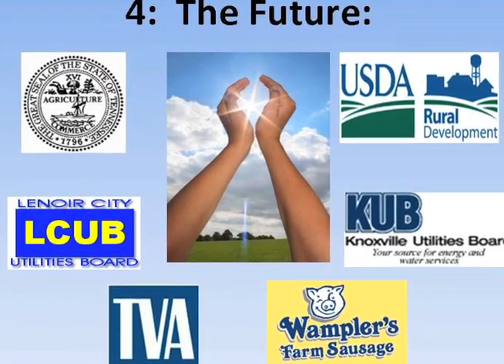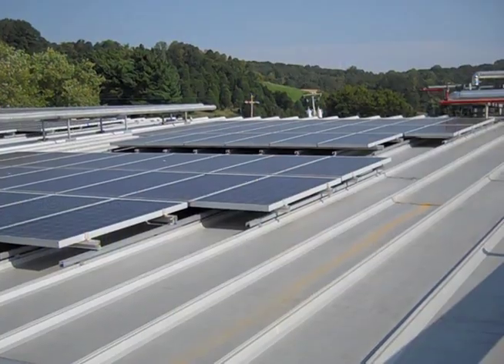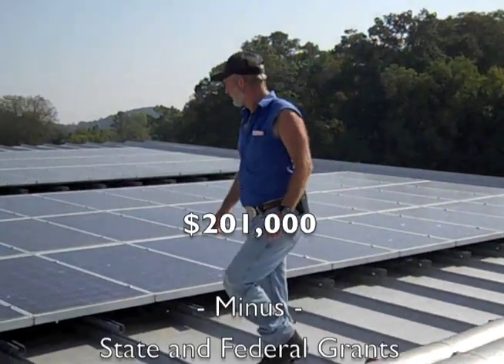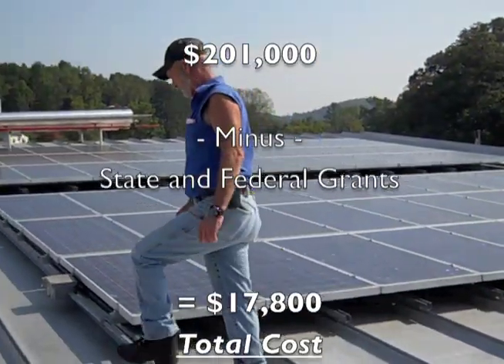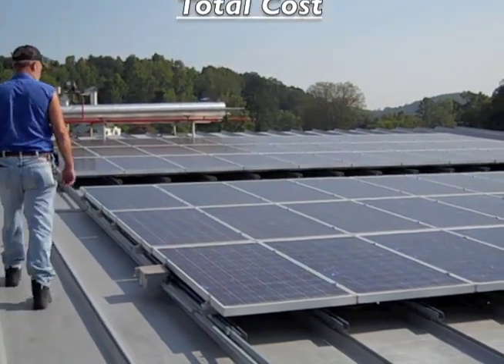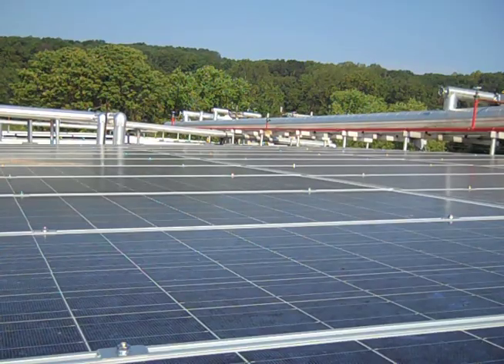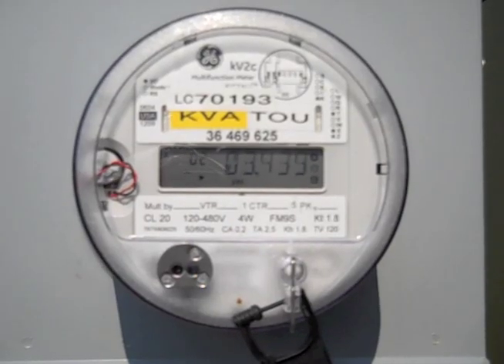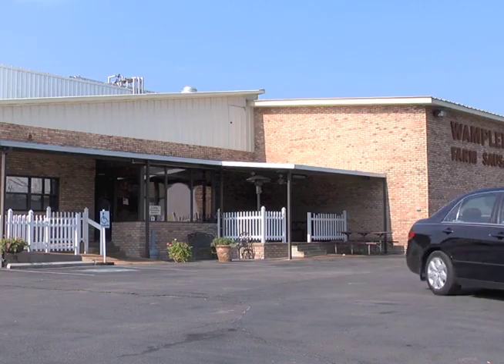The cost of our first system, which is roughly a 30KW system, was $201,000. That left us, after grants, with $17,800 in actual money out. We're generating $800 to $900 a month in utility savings, and so that's a pretty fast payback.